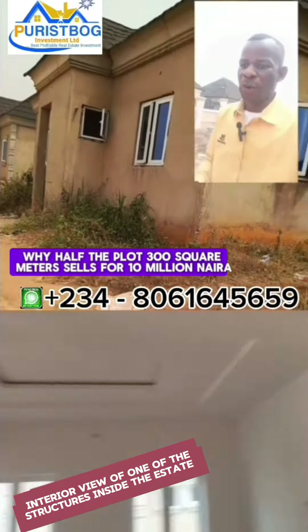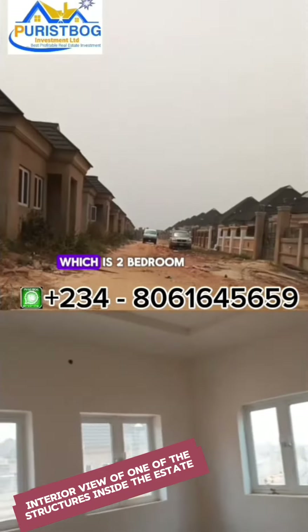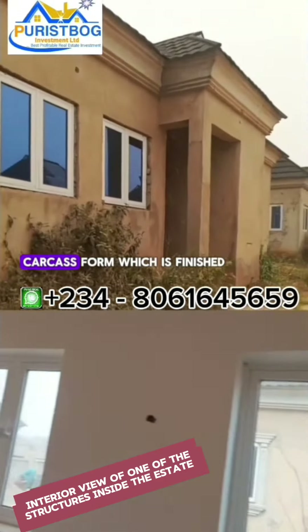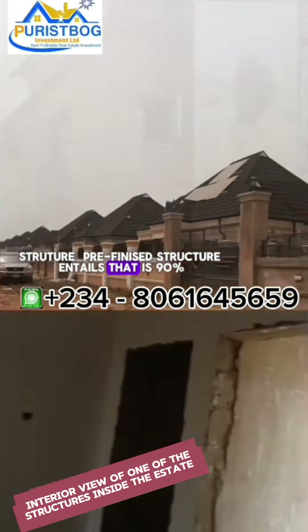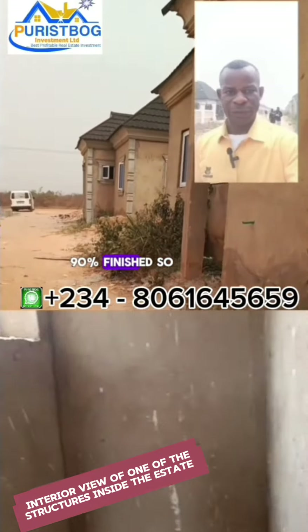A half plot of 300 square meters sells for 10 million naira. Other products inside the estate include two-bedroom, three-bedroom, and duplex units. They come in carcass form, which is a professionally structured finish that is 90% complete.